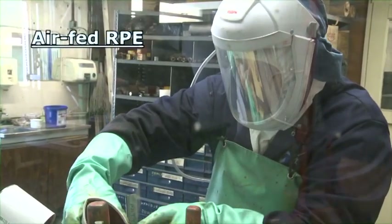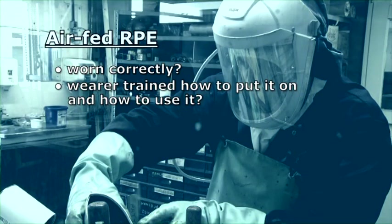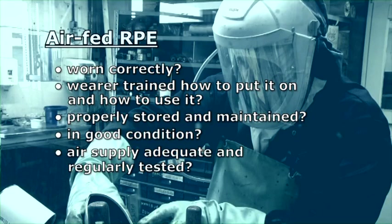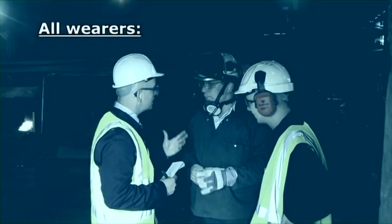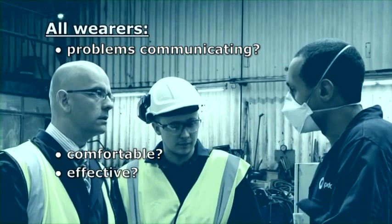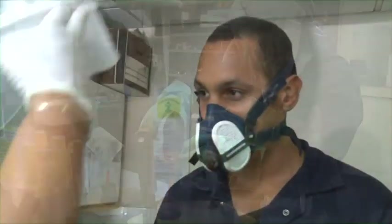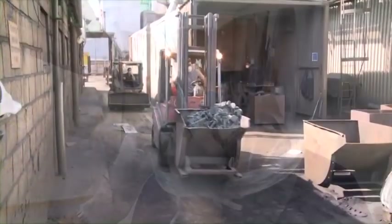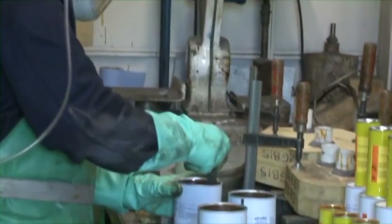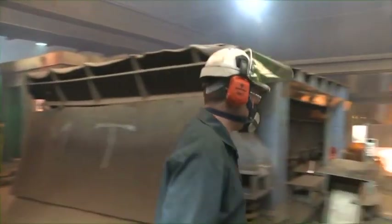Key checks for air-fed RPE: worn correctly, wearer trained on fitting and use, properly stored and maintained, in good condition, and air supply adequate and regularly tested. The inspector routinely asks all RPE wearers whether they have any problems communicating, whether the mask is comfortable, and whether it feels effective. At all levels, this company is seeing improvements in RPE use: everyone has had a face fit, staff get a choice of mask, masks are worn during cleaning and maintenance, correct RPE use is monitored with a disciplinary procedure in place, and staff understand what their RPE protects them from.